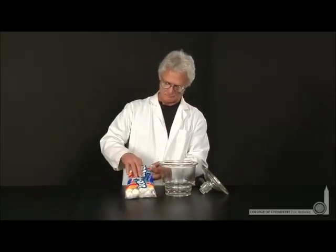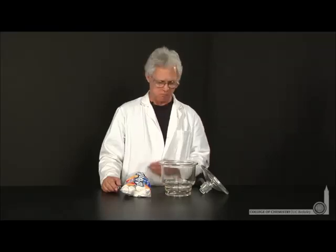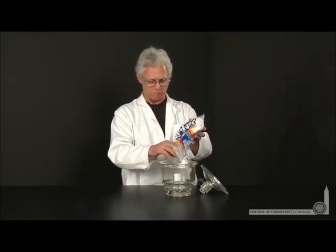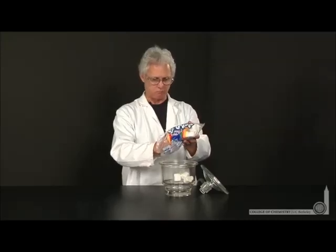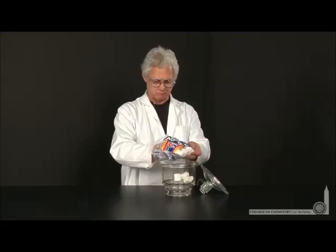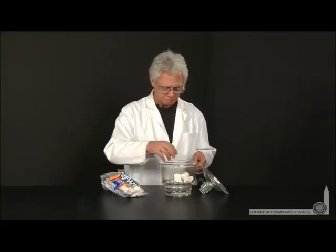We're in the demo lab with Lonnie, and he's going to demonstrate the inverse proportionality between pressure and volume. If you decrease pressure, volume would increase. Lonnie's chosen to use marshmallows, which have hundreds of tiny air pockets of fixed volume. He's placing them in a flask where he can remove the air and reduce the pressure. As the pressure reduces, the volume of the air pockets in the marshmallows should increase.